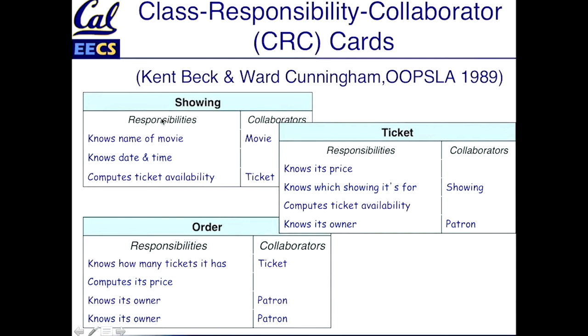CRC — or Class Responsibility Collaborator Cards — are a way that the Agile community came up with to start thinking immediately, as you design your app, in terms of objects and the classes to which those objects belong. For each type of entity, which is probably going to end up being a class, you try to understand what its responsibilities are — things that it does or things that it knows — and who its collaborators are — things that it doesn't know or do directly, but that it can work with another entity to know or do.